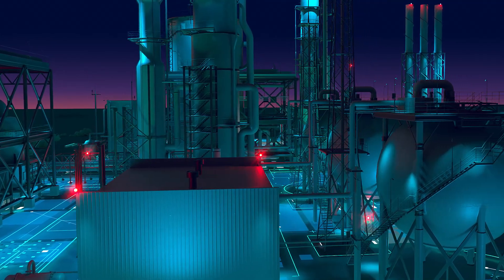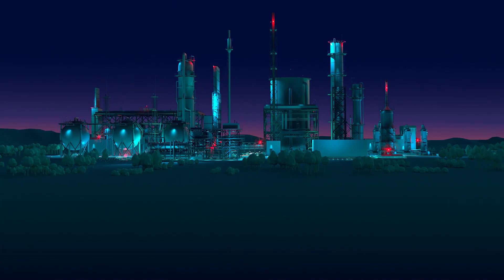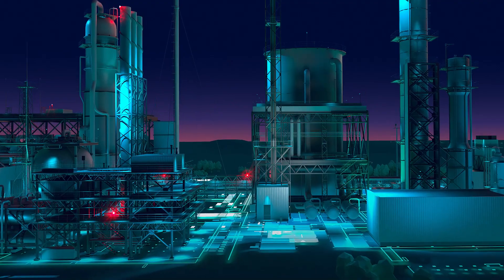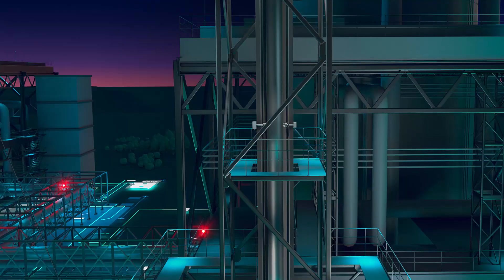Whether it's process or emission monitoring, modern industries depend on accurate and reliable measurements of a wide range of gas concentration levels, even with complex gas compositions.